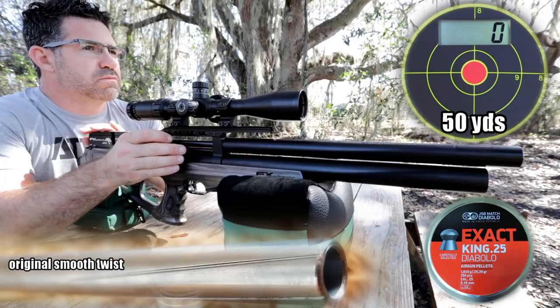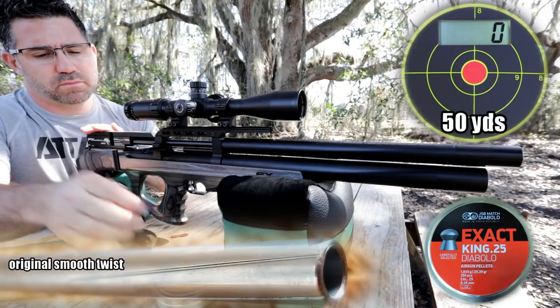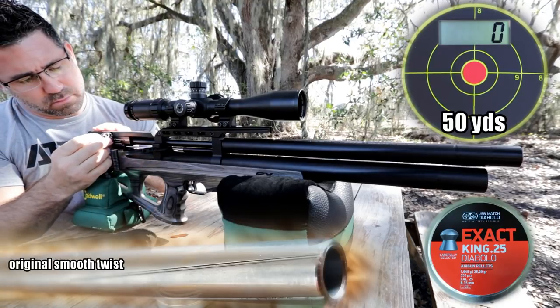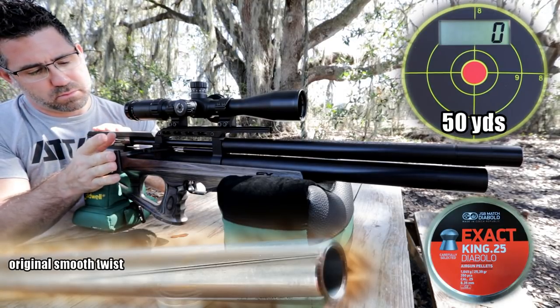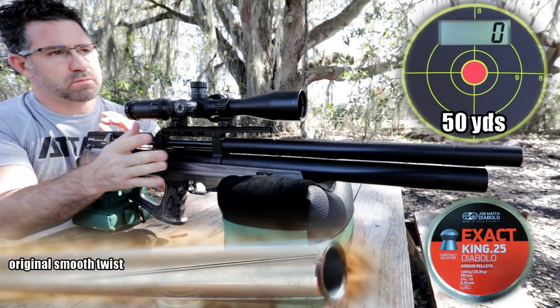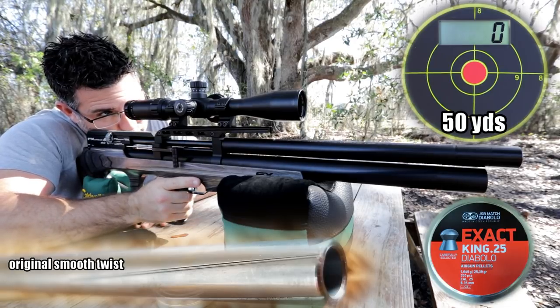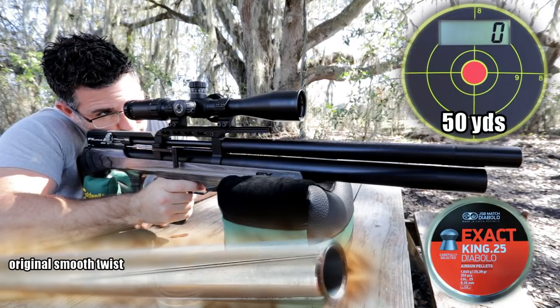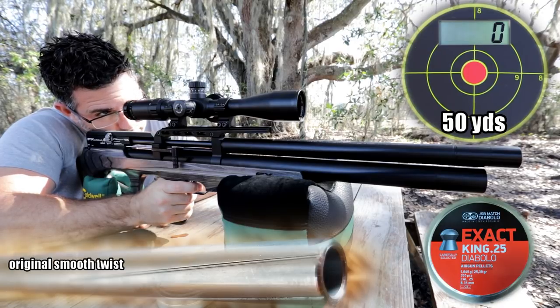It's been a busy six months for FX. In October they won the extreme bench rest competition again with their new Crown. In November they opened up their brand new distribution, warranty, and service center in Wilmington, North Carolina. And word on the street is they're going to have another surprise to be announced at the IWA Outdoor Classics in Germany next month. So keep an eye on AEAC because I'll be bringing you that show coverage much in the same way I did with SHOT.